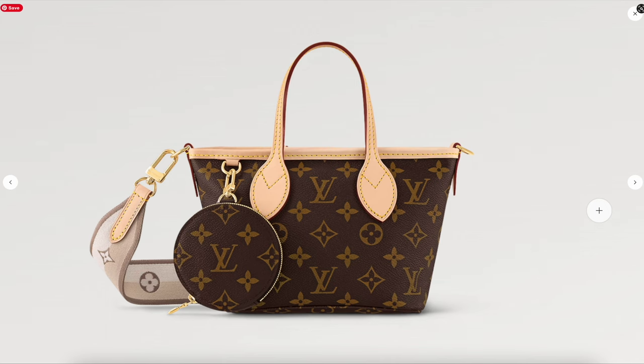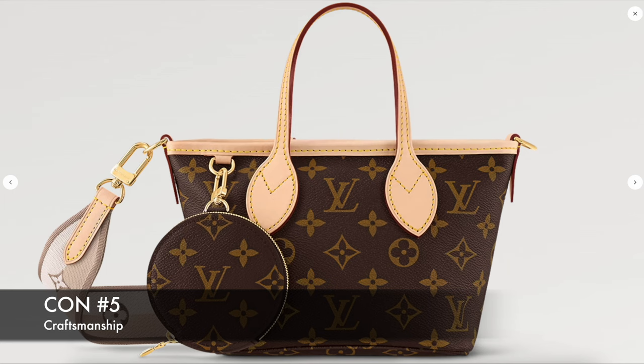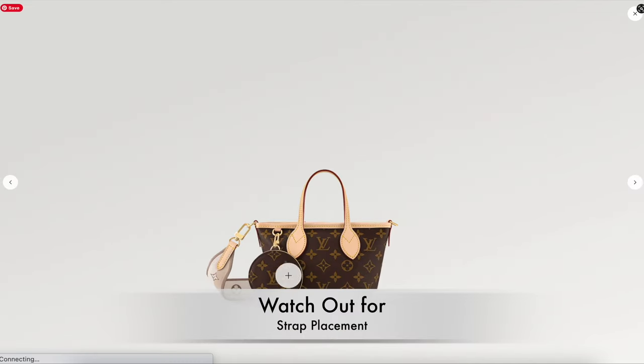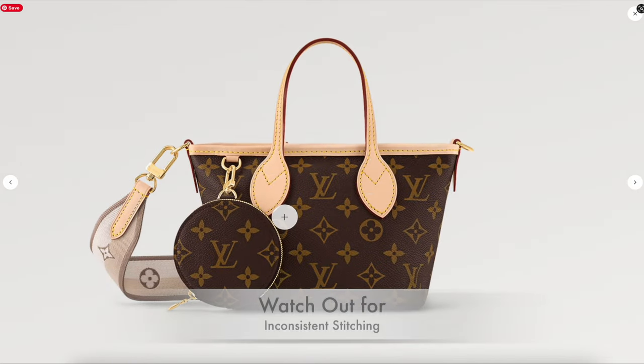Another con is the craftsmanship. The first shipment of these Neverfull BBs has already come out, and a lot of people who received one mentioned to watch out for uneven placement of the straps as well as inconsistent stitching. So watch out for that if you're picking one up from the store — this has been coming up quite consistently.